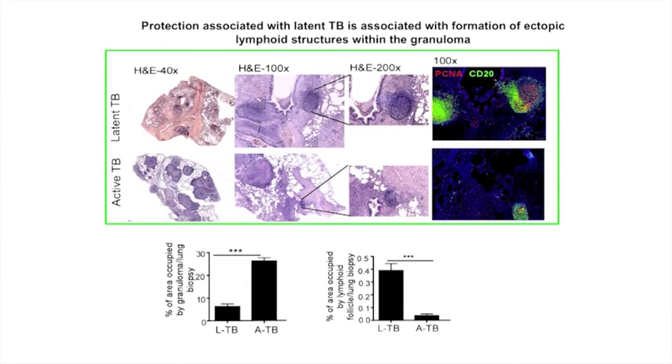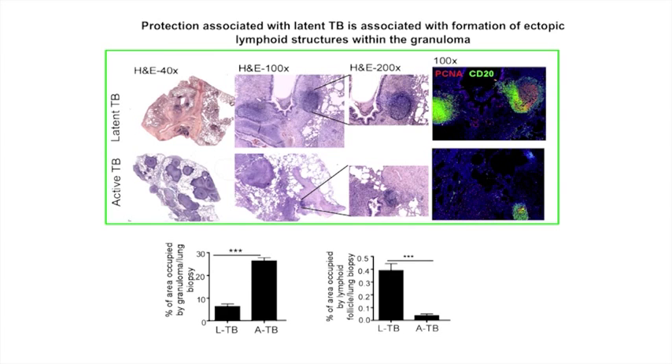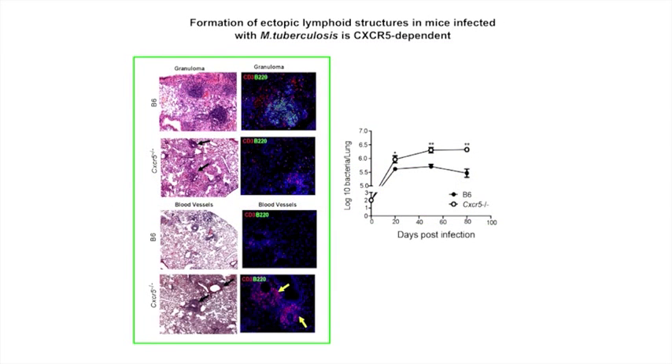We used human, non-human primate, as well as mouse models of infection to understand what constitutes protective ectopic lymphoid tissue formation. In monkeys, we identified that monkeys with latent TB formed these ectopic lymphoid structures, whereas monkeys with active clinical disease were unable to form these ectopic lymphoid tissues. We used the mouse model to mechanistically address which molecule was required to form these ectopic lymphoid structures.